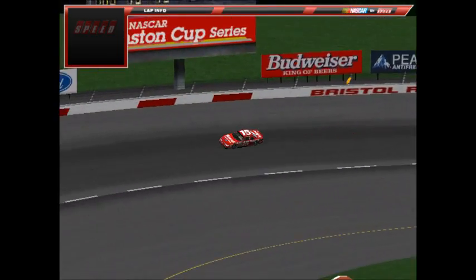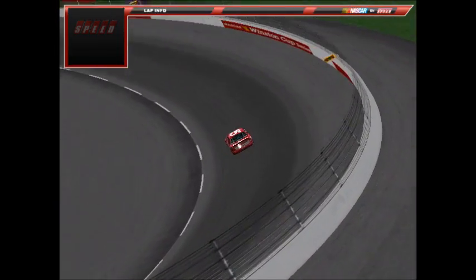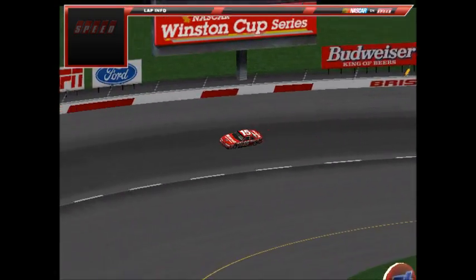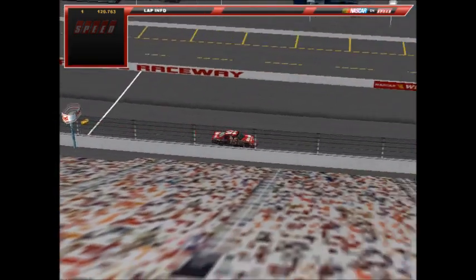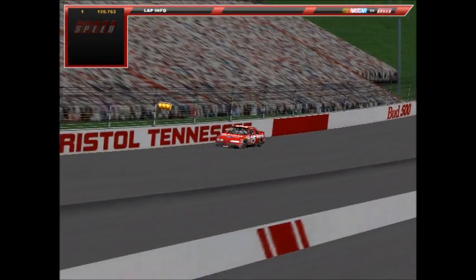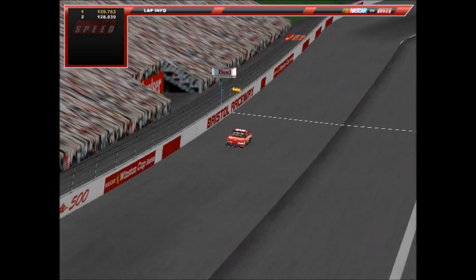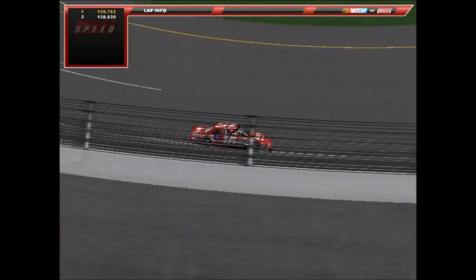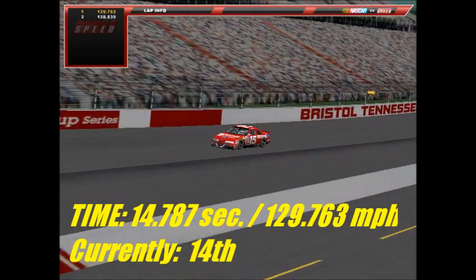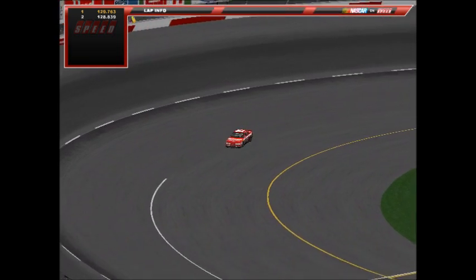Now fifth in the points, Joshua Osborne, number 15, the Motorcraft Ford — from Van Lear, Kentucky, on the outskirts of Paintsville. He's been solid this season. His first lap is a 14.787 at 129.763 mph. On the second lap he taps the wall off turn four, posting a 14.893 at 128.839 mph. Joshua Osborne brings the car behind the wall to prepare for the Busch 500.